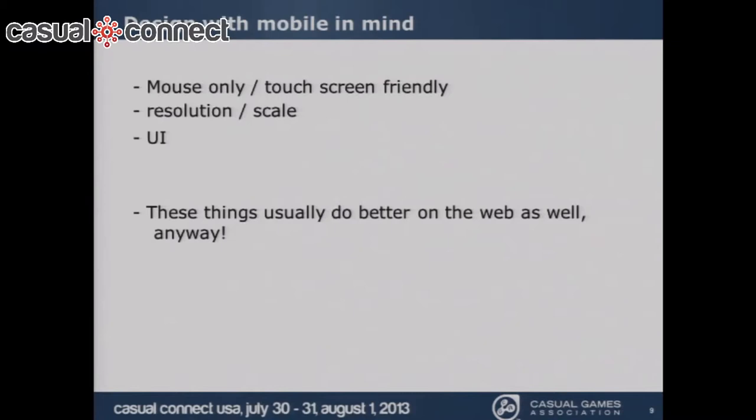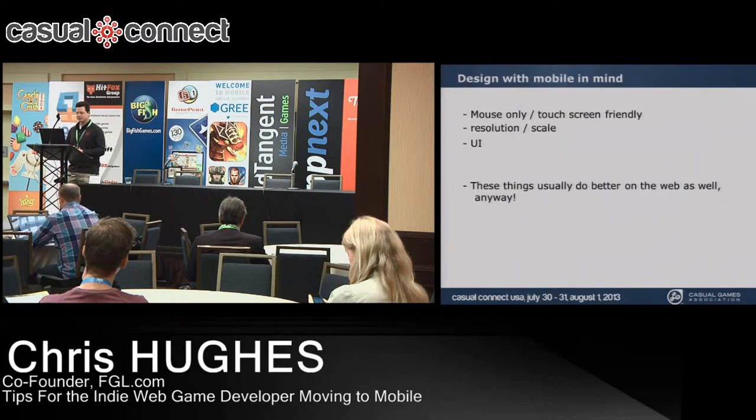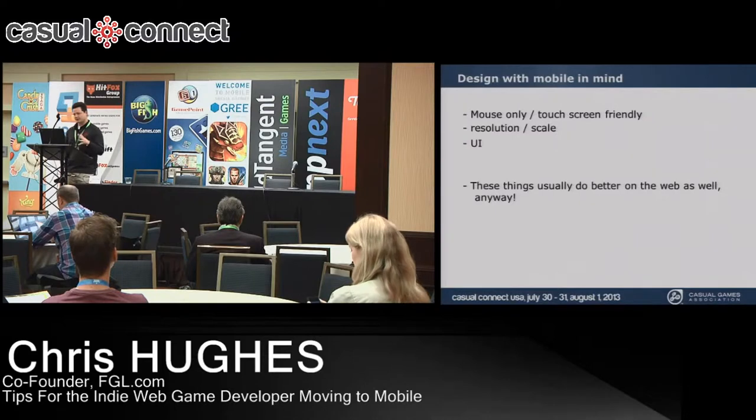A big one that many developers stumble over is resolution and scale. On the web you have a monitor with fairly consistent bounds, but on mobile there are hundreds of different resolutions and screen sizes. You need to think about that when designing your game. The user interface is also a big deal — are the buttons easy to press? Is the text easy to read? These things actually make your web game better too.